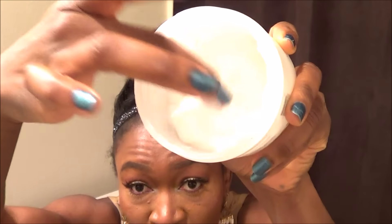This conditioner is very, very thick and creamy. It's like not coming out of the container because it is just so thick and so creamy.